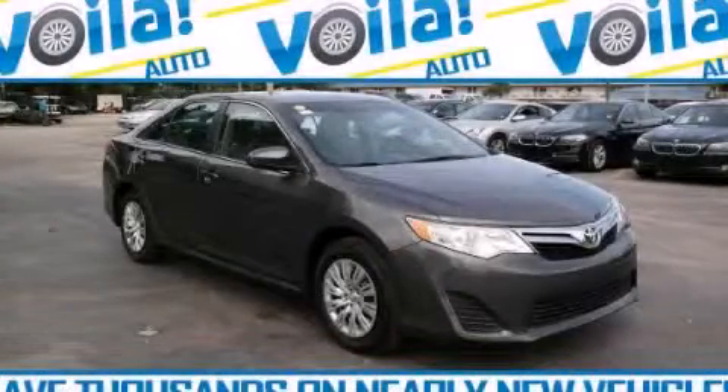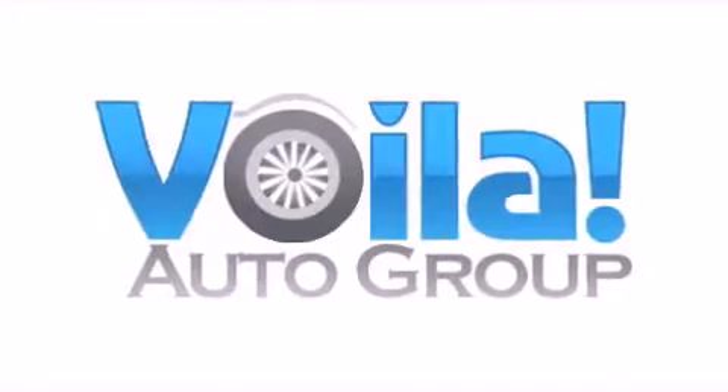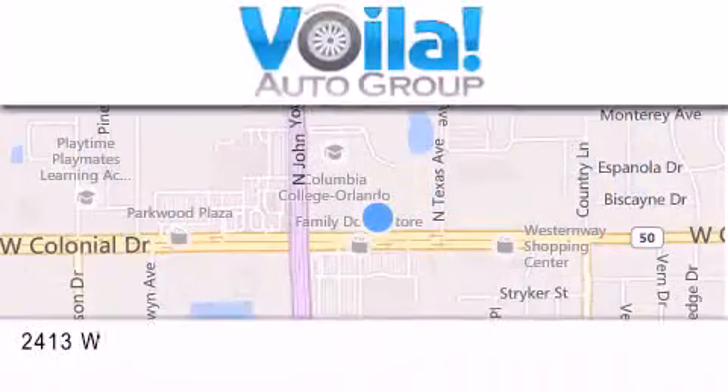Contact us today to schedule your opportunity to see this automobile in person. Thank you for visiting Voila Auto, nearly new vehicles at thousands below NADA retail pricing.